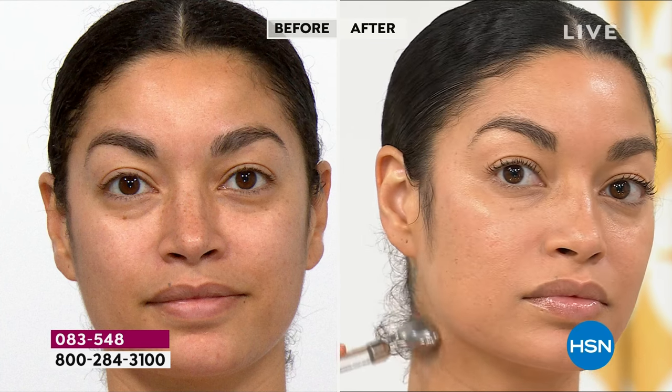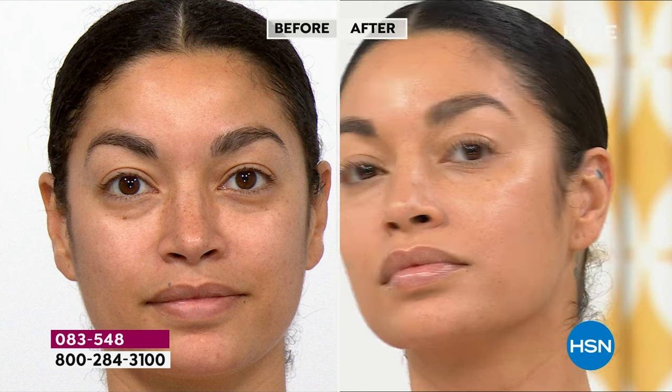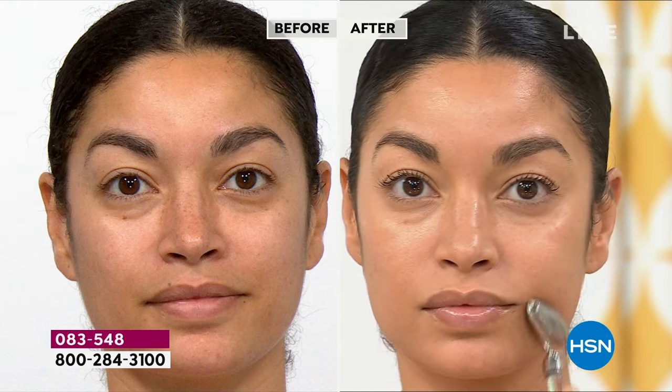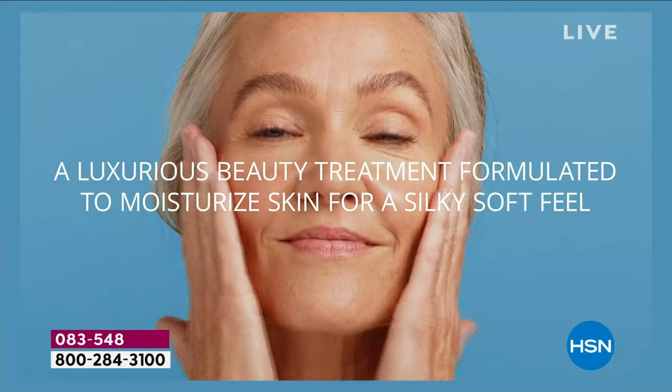The skin is more toned, the skin is plumper, the skin is more luminous and very hydrated. Oils are the most important thing you could use on the skin — they're the king of skincare. Oils penetrate the deepest. The reason why oil floats on water is because it's a lighter, smaller molecule. It's the deepest penetrating thing in skincare, period.